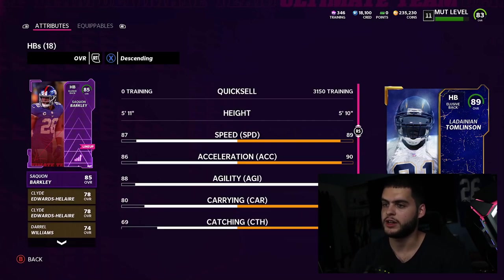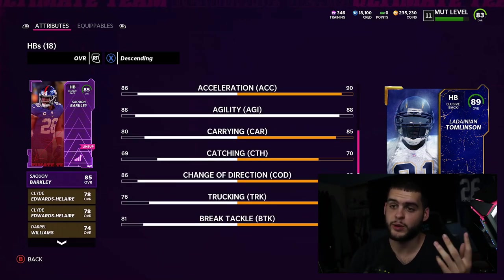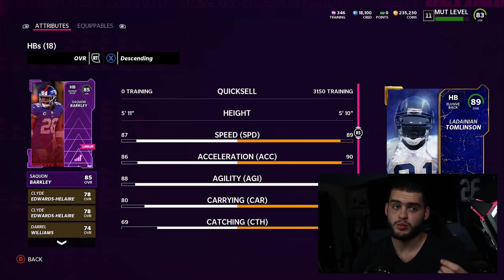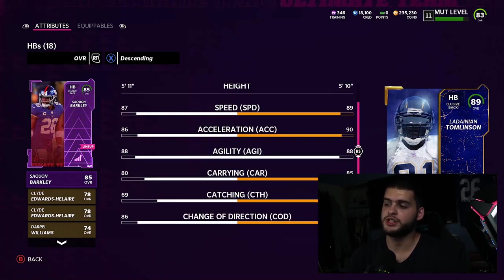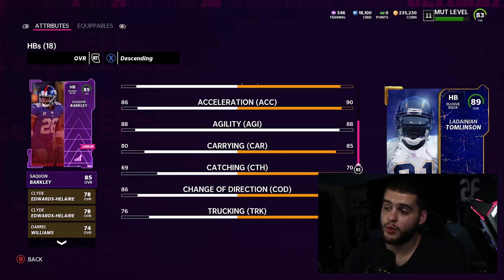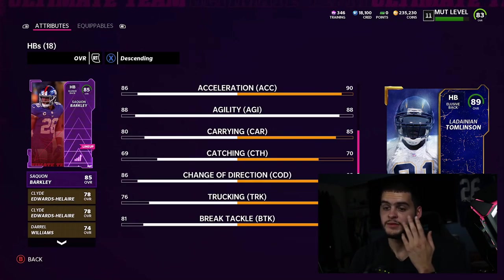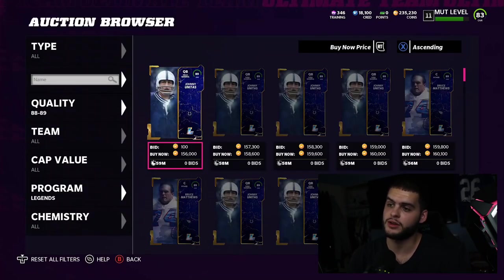My opinion on LT is that my powered-up Saquon kind of holds weight against him. It's not that far apart — powered-up Saquon only has minus two speed, minus four acceleration, minus five carrying compared to LT. But Saquon's about to get an 89 overall card, and at that point they're almost identical except Saquon weighs more — 233 pounds, one of the heaviest usable backs. Same speed, more agility, better catching, better change of direction. Saquon's gonna be better in my opinion.